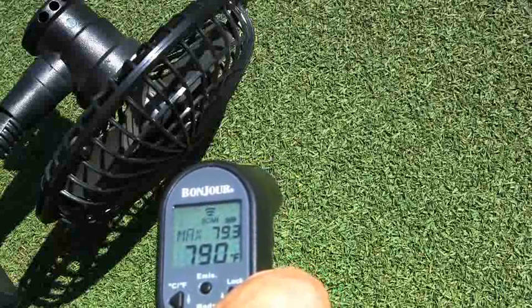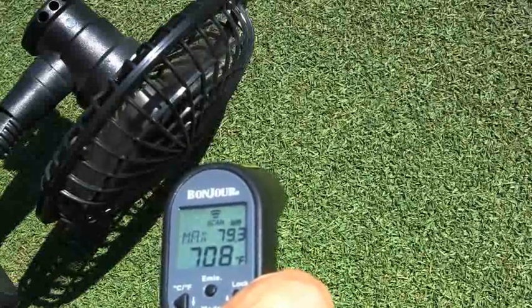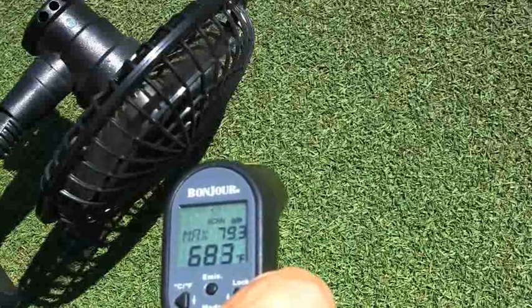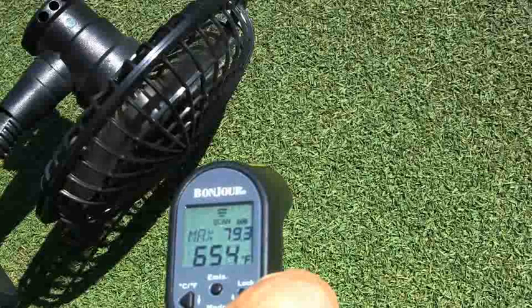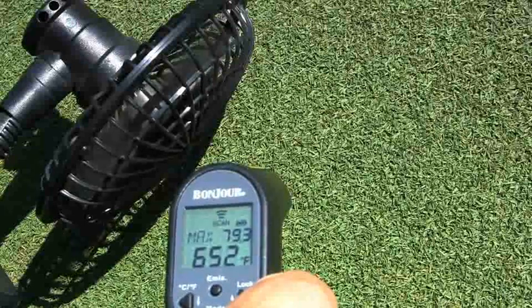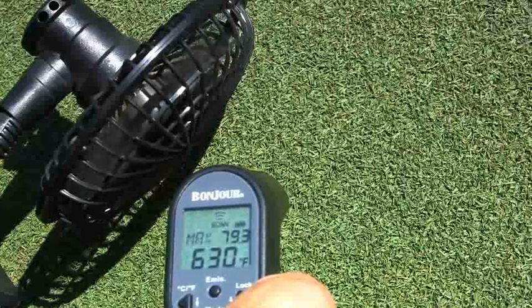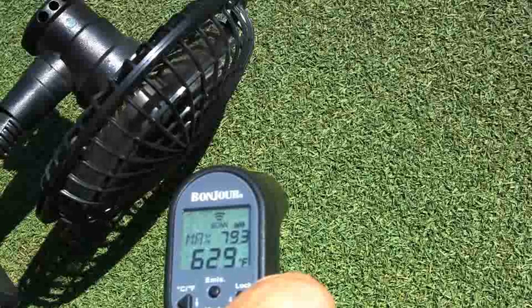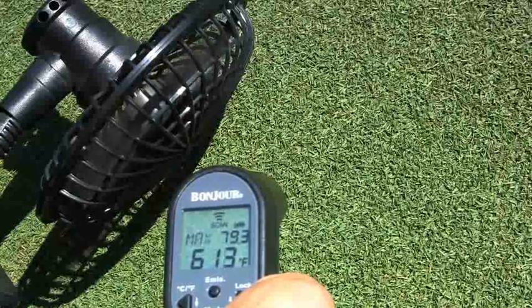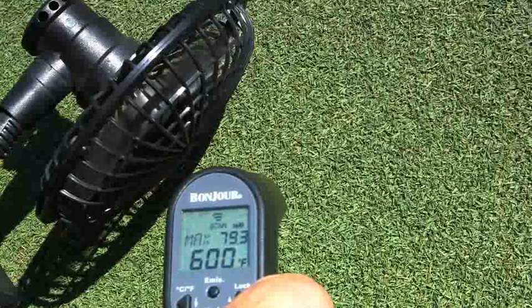The infrared thermometer shows the surface temperature at about 79.3 degrees. When we turn the fan on, we can watch the temperature drop from 79 down to 69 — that's 10 degrees — coming up on 15 degrees. In the end, it drops all the way to 20 degrees below the initial temperature. I'll speed up the clip so you can see how it plays out.